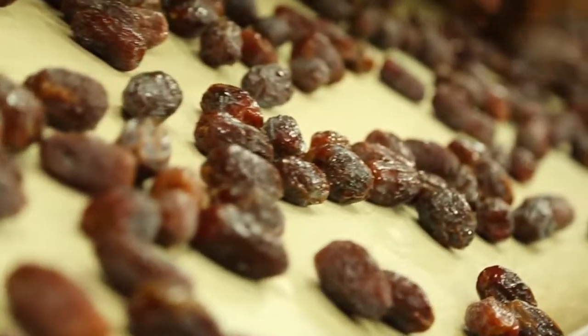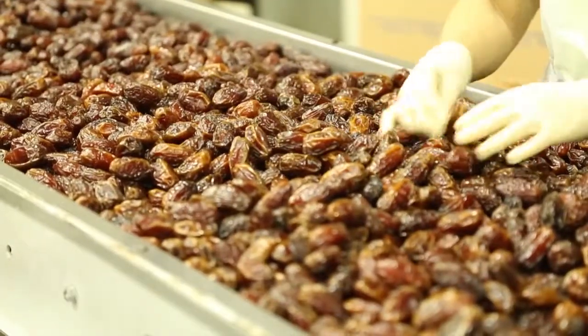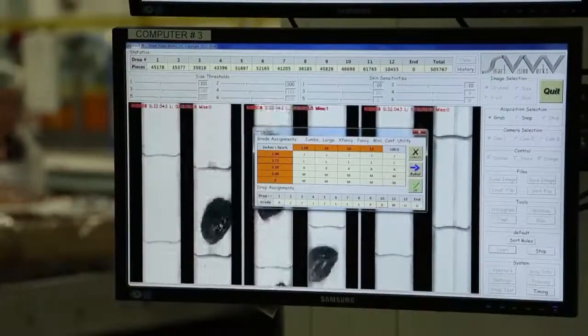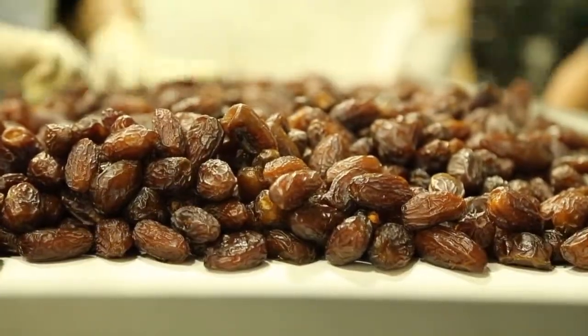Upon arrival, each Medjool Date is sorted, sized, and quality inspected to guarantee only the best goes into a Natural Delights package. Our state-of-the-art packing facility utilizes the most advanced infrared technology to help us deliver the freshest, most luscious Medjool Dates available.